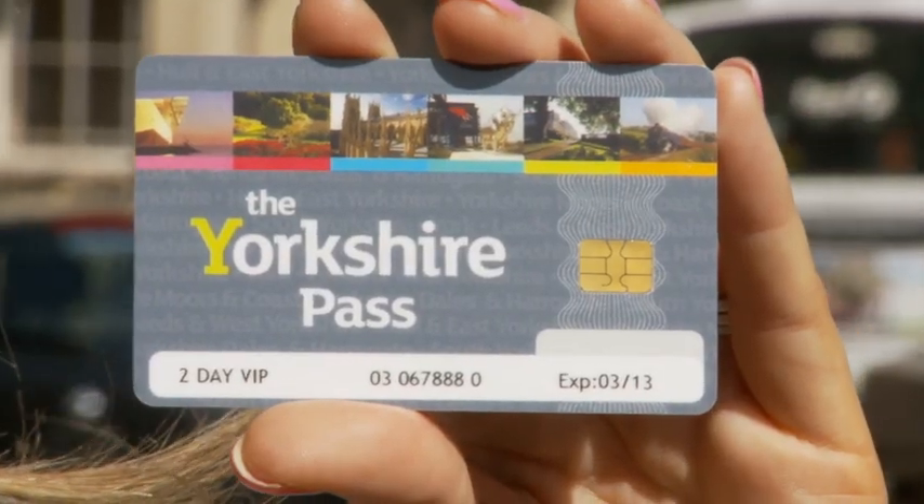If you'd like to find out about more of York's attractions, why not drop in at the Visit York Information Centre. Whilst you're here you can pick up the Yorkshire Pass, which gets you into more than 70 attractions across Yorkshire. If you'd like to find out more, you can do so on their website at www.yorkshirepass.com.